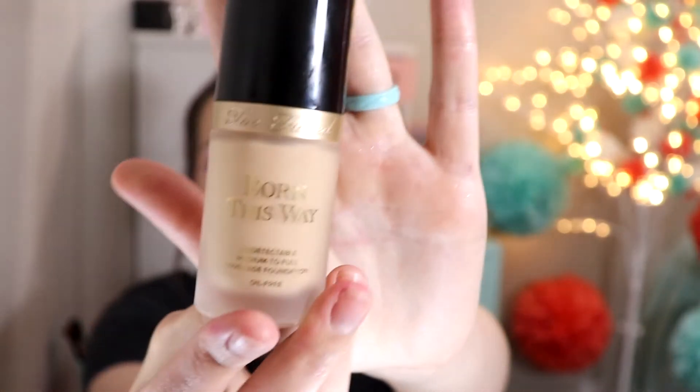I love the Too Faced Born This Way. It is a medium to full coverage. I feel like it's more medium and you can build it up to full coverage really easily because it blends out effortlessly. It looks amazing on the skin. This foundation is beautiful.